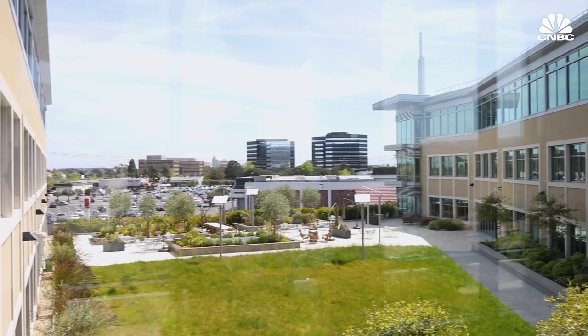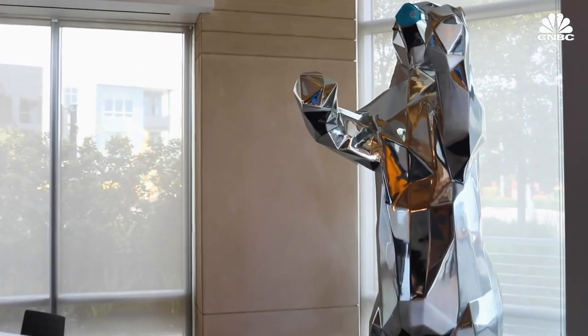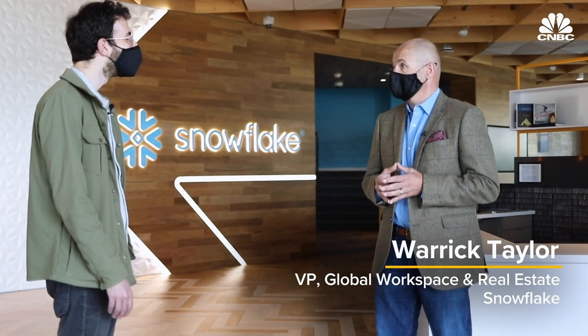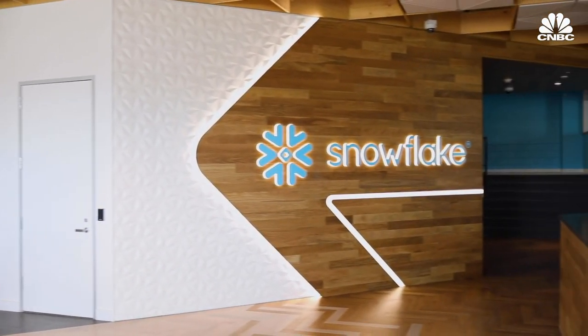Welcome to our new San Mateo office for Snowflake, the data cloud company. We've taken the opportunity over the last 12 months to make some significant improvements to the space, both here but also to our other offices globally, to really support safely returning to the office for our employees.